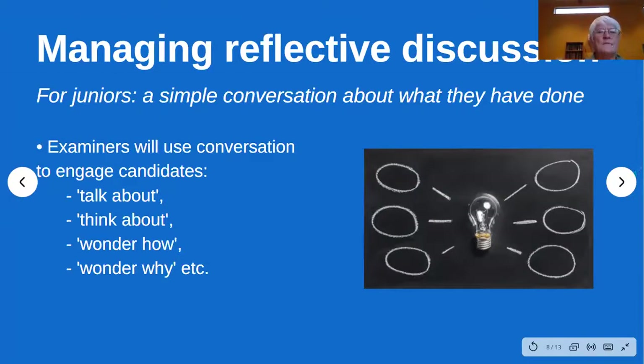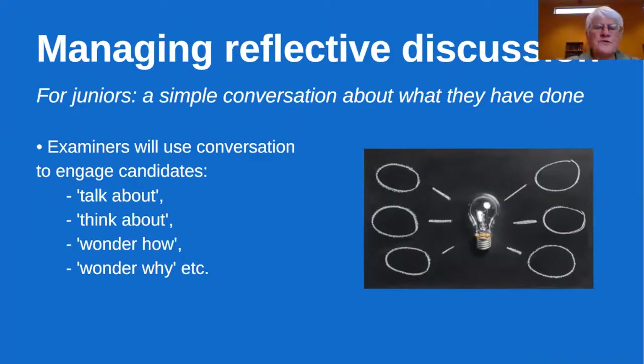For juniors it goes on a continuum from initial right up to Grade Eight. For juniors it's just going to be a simple conversation about what they've done — you might say, 'Can you talk a bit more about your book? I'm really interested in what you think might happen after the last page.' We're just looking for ways that candidates are thinking for themselves about what they're doing, using questions like that.